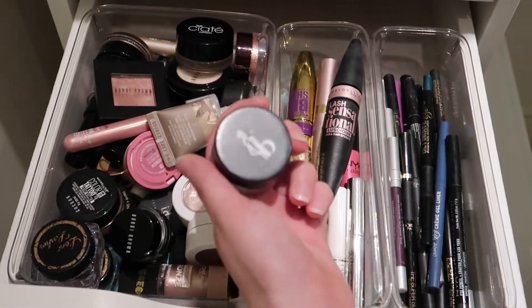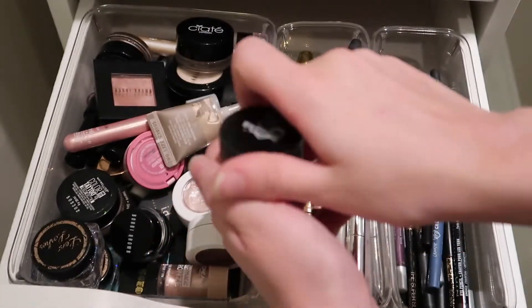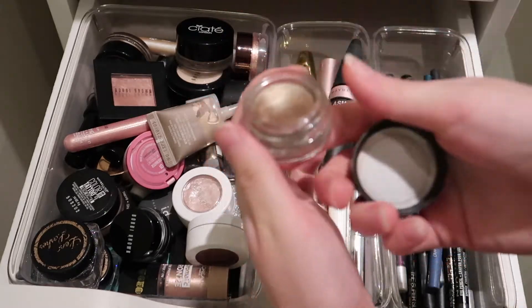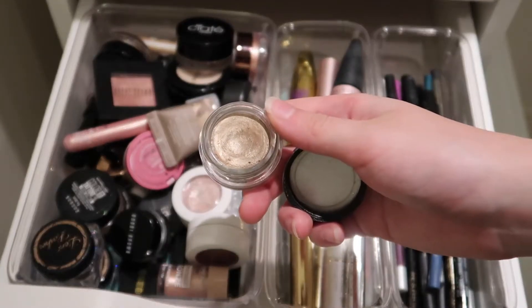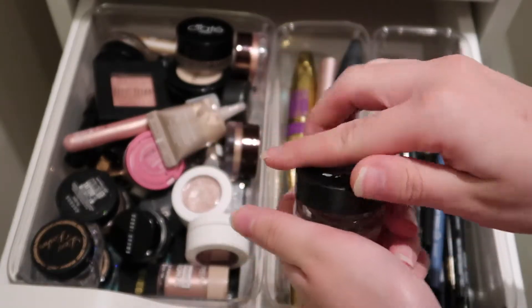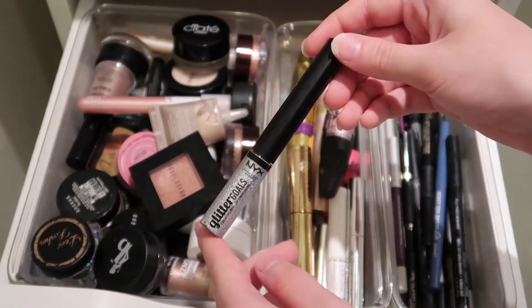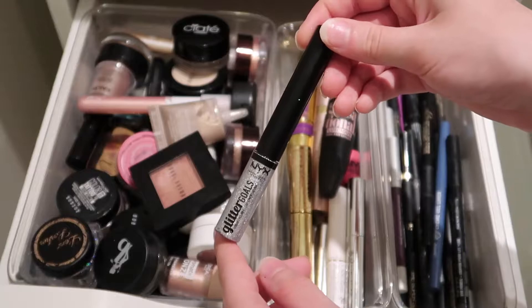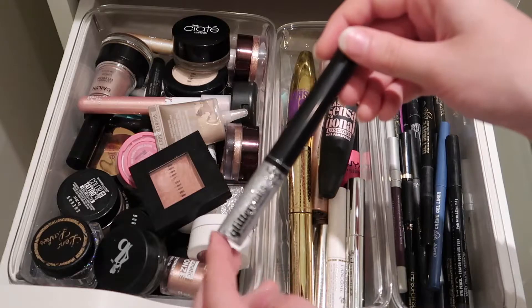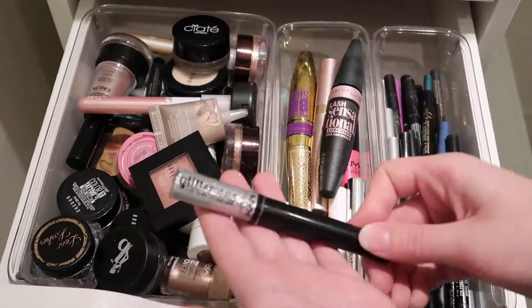Then I have a shadow that I got in Ipsy a while back — this is the Be a Bombshell Eye Base in the shade Submissive. I love the shade, but the formula — it's a cream shadow and it's lasted a while, but I just don't love the formula. It's not super easy to use. Not sure why I had this in the eyeshadow compartment, but this is the NYX Glitter Goals Eyeliner in the shade Diamond Dust — just a silvery glittery liner. It's not the best I've ever tried, but it does get the job done and it's relatively affordable.